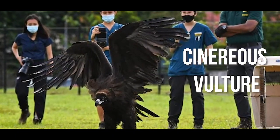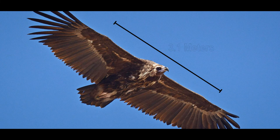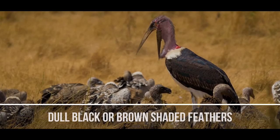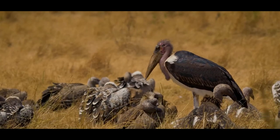Cinereous vultures are the largest vultures, reaching up to 1.2 meters with a wingspan of 3.1 meters, weighing as much as 9.5 kilograms. Most vultures have dull black or brown shaded feathers that look shabby and loose.